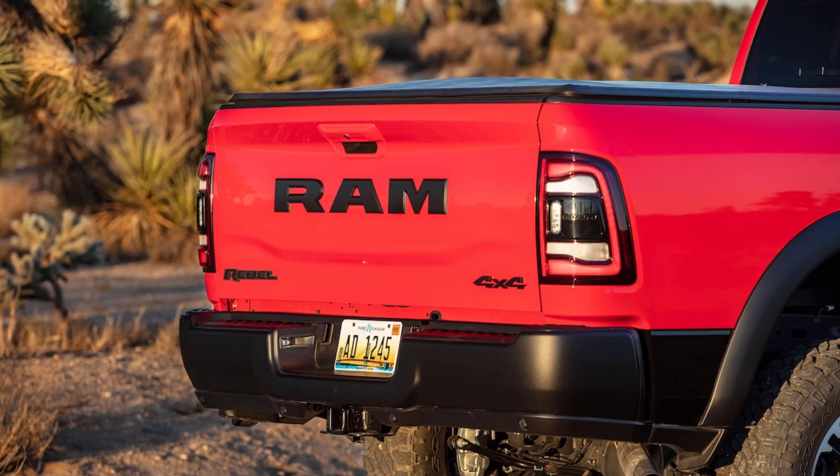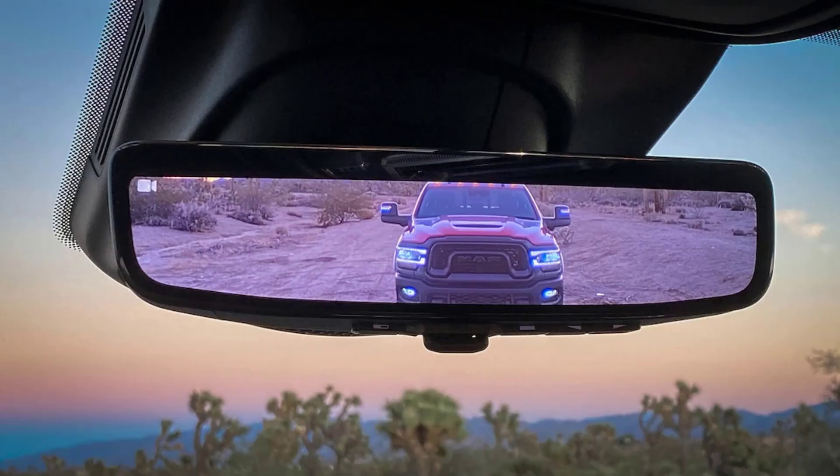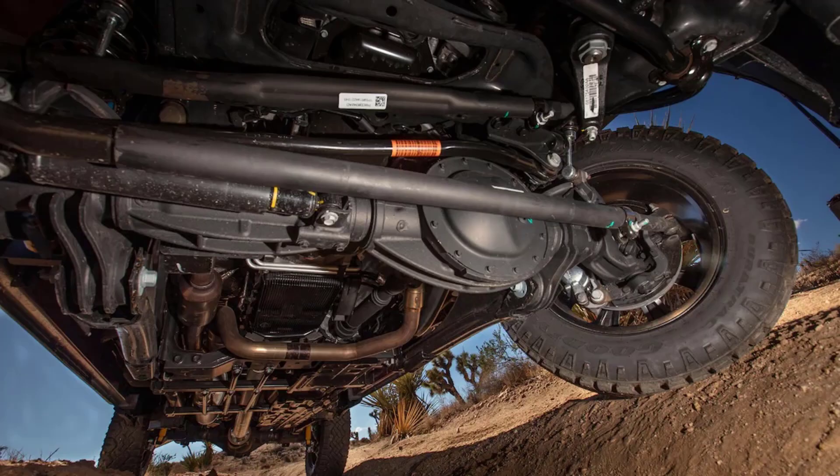The gas engine proved to be the better choice off-road. We found it way easier to apply power smoothly and gently with the 6.4 as opposed to the Cummins. With low range engaged, the diesel tended to leap forward with even the lightest touch of the accelerator. The gasser's engine braking was better, too. On the steepest downslopes, we were able to downshift to low gear and the Rebel would tiptoe down the hill. The diesel does have an exhaust brake, but it didn't do much at low engine speeds.